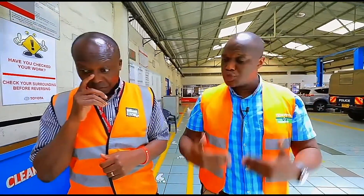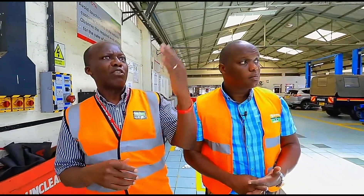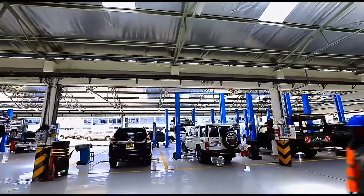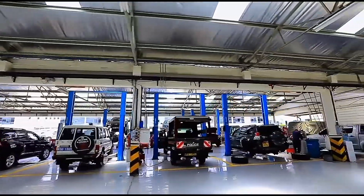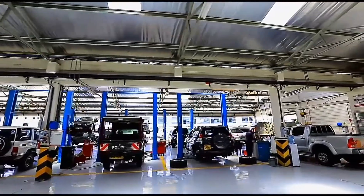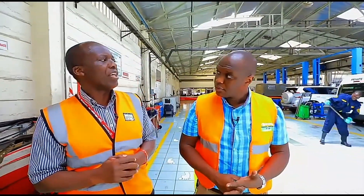Do you service cars that are not sold by Toyota Kenya? Yes, if they are Toyota. So long as it's a Toyota, we service it. As you can see in front of us, we actually have a lot of vehicles that are imported directly, and they also come in for service. For us, one thing we believe in is that we want the customer to have that Toyota experience, so we'll definitely take the vehicle in and service it.